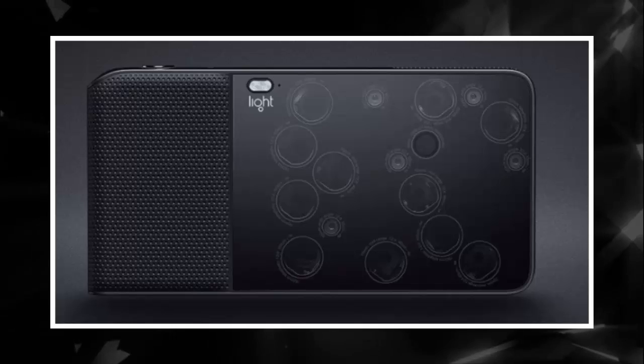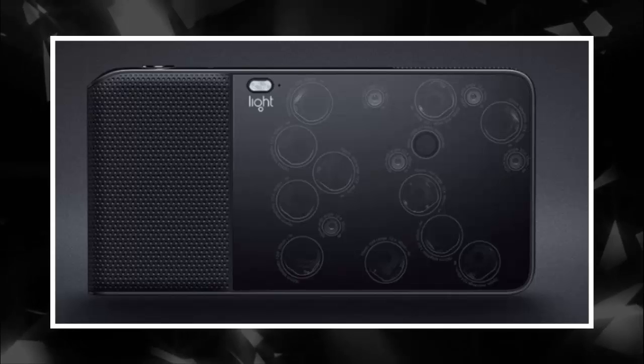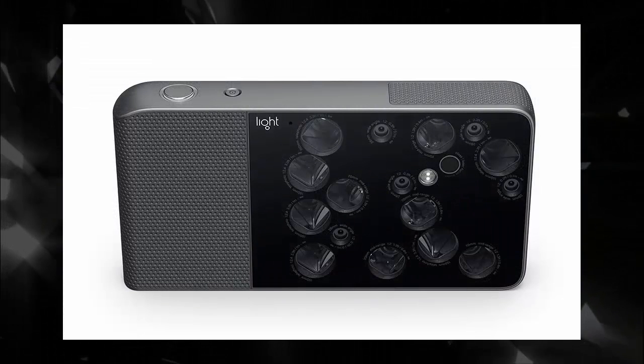Just for comparison, here's what the prototype camera looked like when it was first announced back in October 2015. As you can see, there were some design changes made over the past months.